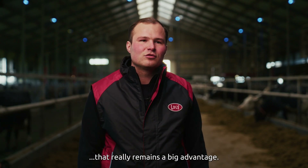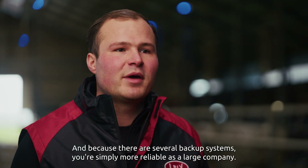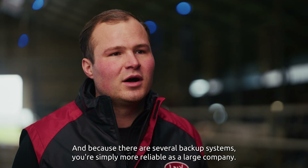Everything is in one place. That really remains a big advantage. And because there are several backup systems, you're simply more reliable as a large company.